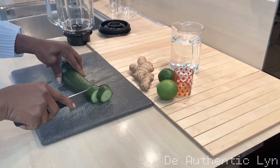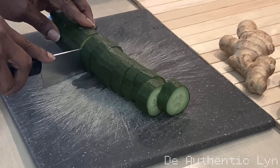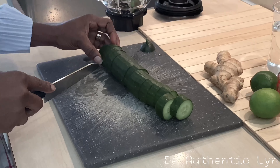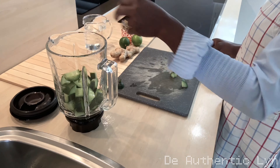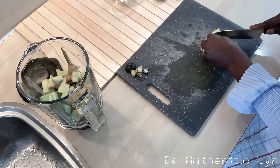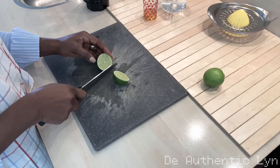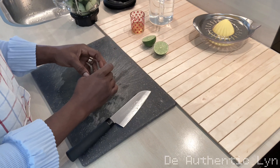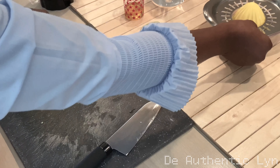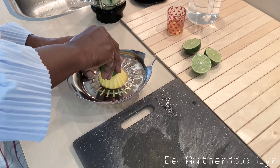Next is to cut them into smaller parts to help the blender blend well. I will be cutting and squeezing the two limes. Now to extract the lime, I will be using my lime extractor.